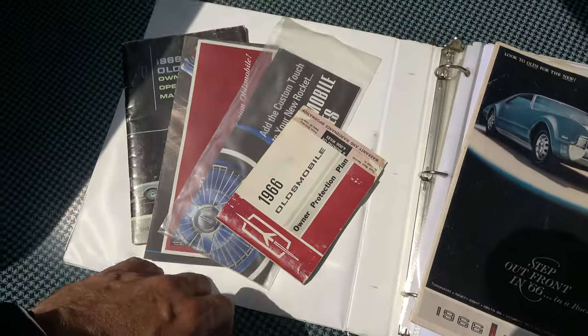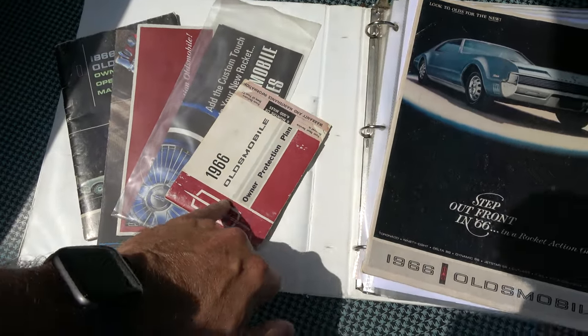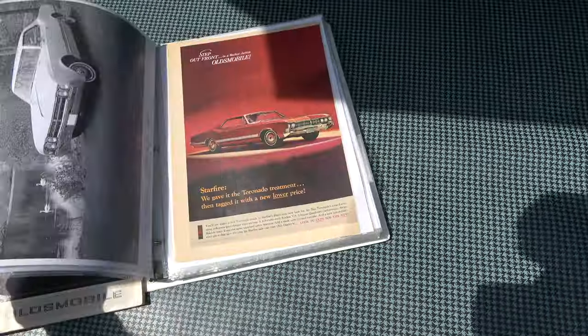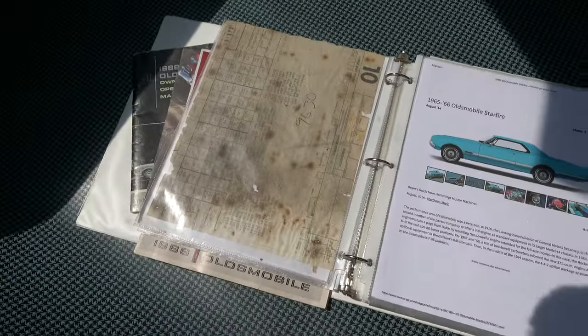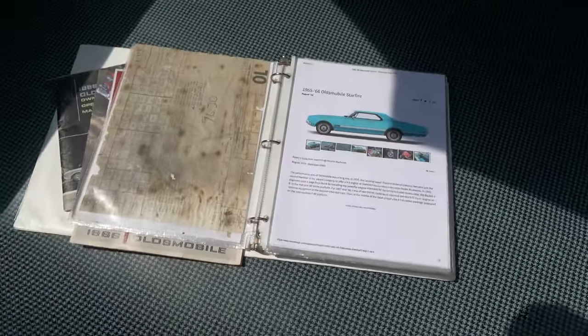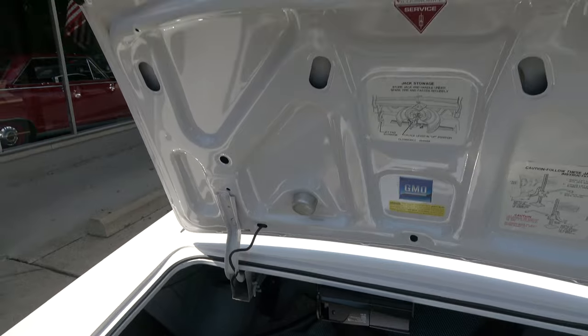Look at all this — original sales brochures, owner's manuals, there's your protecto plate. There's a complete history on the car, which is pretty cool. There's your original build sheet for it. And as you get back in here, there are all the receipts and service receipts on this car.